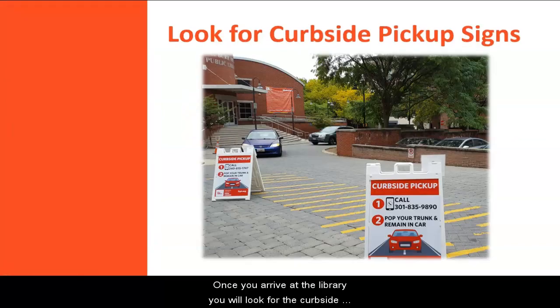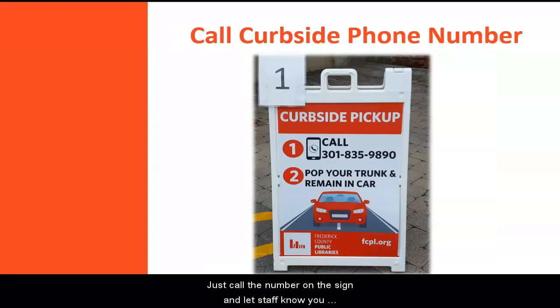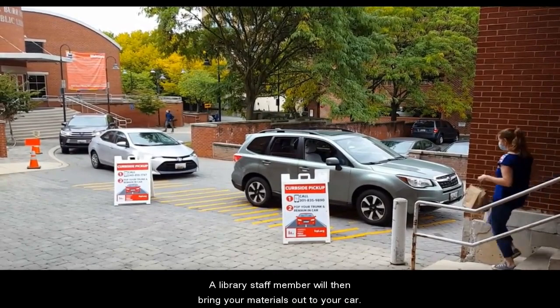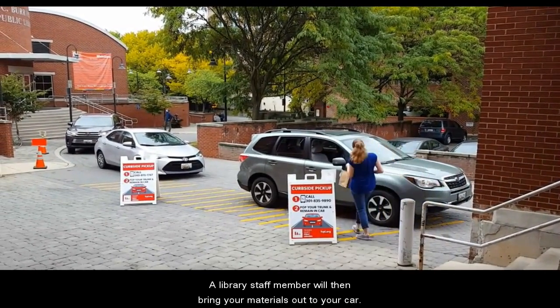Once you arrive at the library, you will look for the curbside pickup signs and stay inside your car. Just call the number on the sign and let staff know you are waiting in your car outside. A library staff member will then bring your materials out to your car.